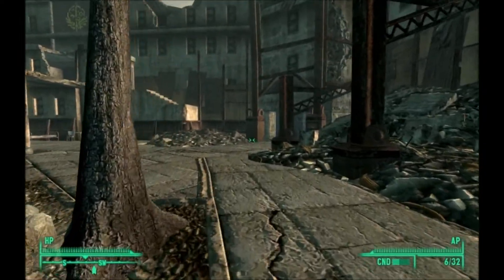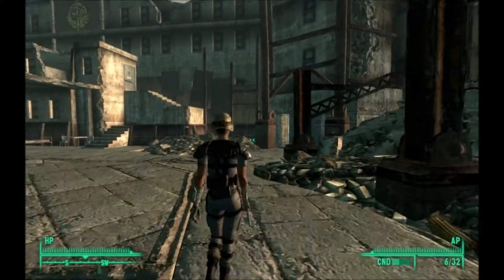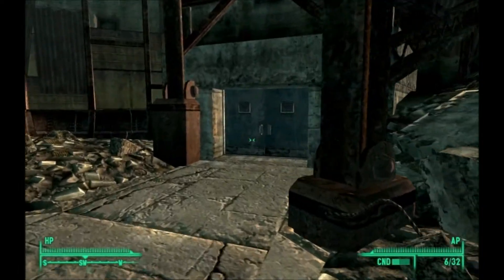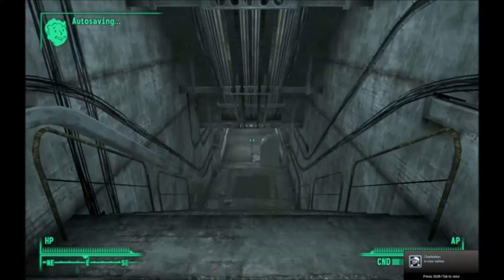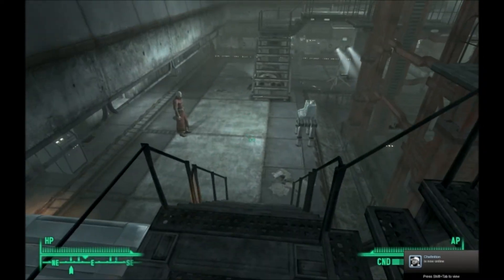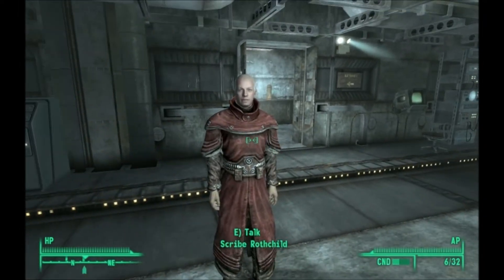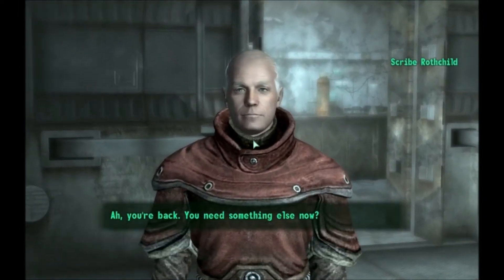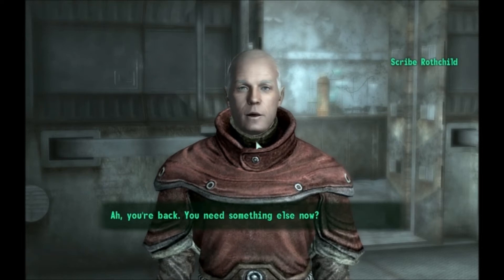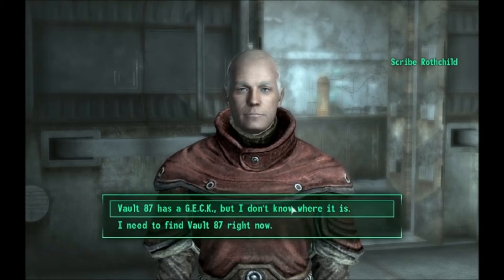Did it just fire at me? Rothchild. You will help me locate — and jump! There he is. Hey buddy, help us out. You're back. You need something else now. Yeah. Vault 87 has a GECK.